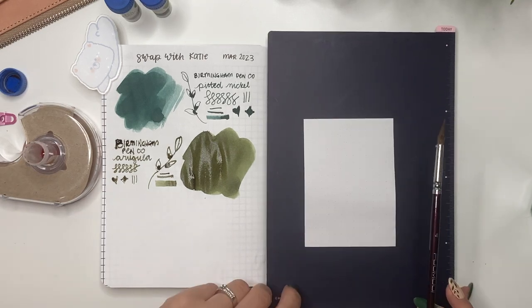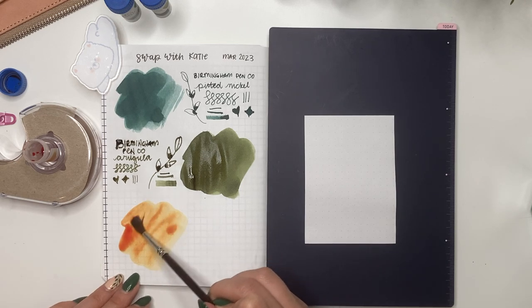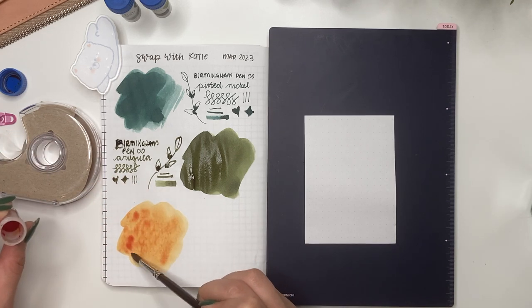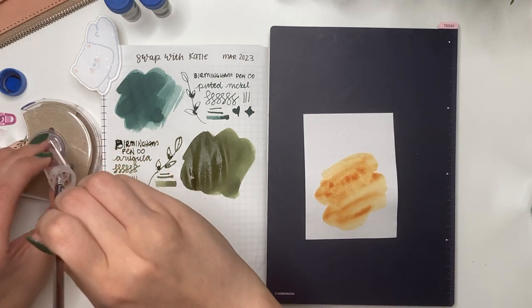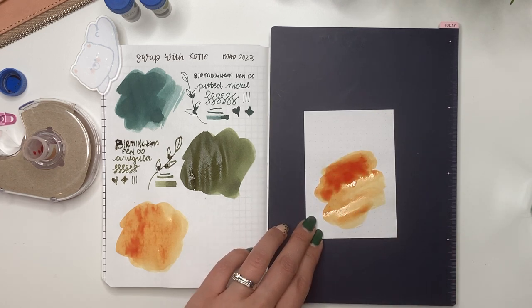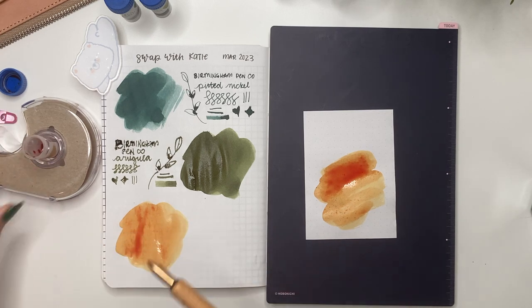The next one from Katie is also Birmingham Pen Company and it is called Solar Storm. I'm not normally into oranges or bright yellows but I like that - it's going to be really good for painting. A little on my Rhodia paper, and I like to try different layers so you can see the shading, then some on my nib. I keep trying not to tap it on the edges like I would my glass pen but it's a hard habit to break.